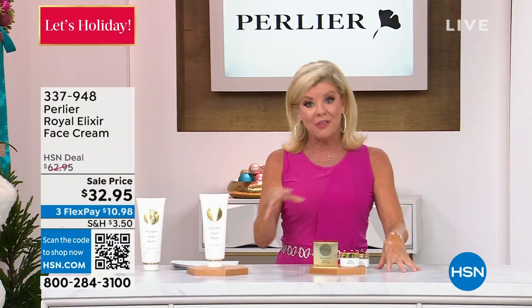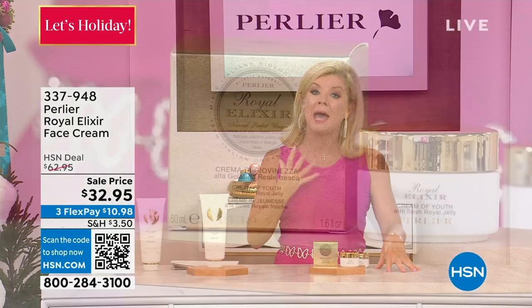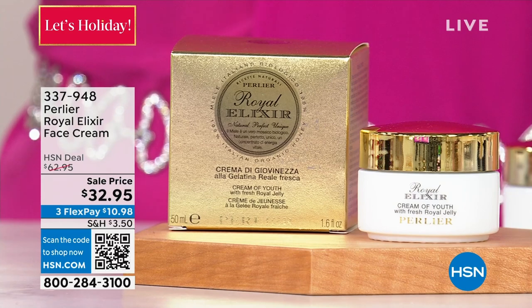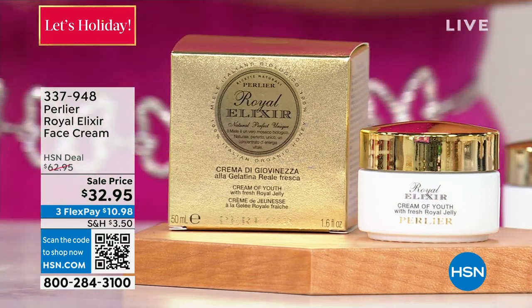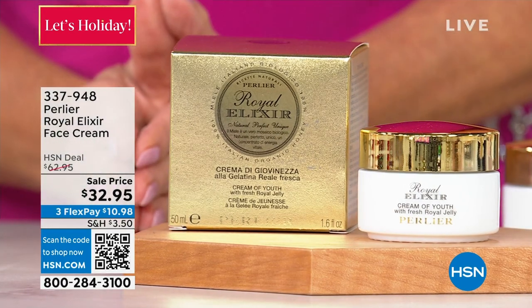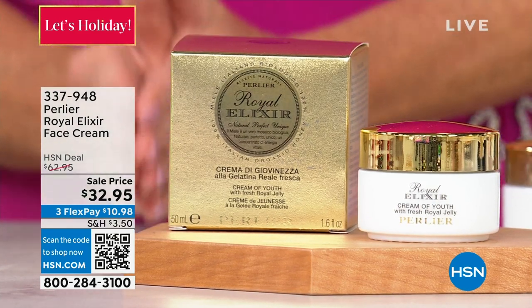Another customer pick — this is all about bringing back the radiance, the smoothness, and the tightness to the look of your skin. If you have crepey, fine, thinning skin, you want to be using the royal elixir line, and you want to have the face cream. Especially today — normally it's $62 — event price for $32.95. It's item 337-948.